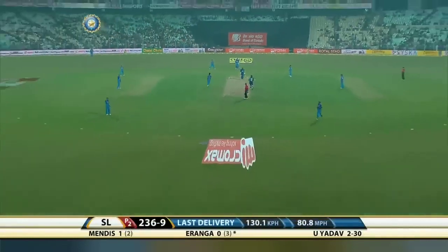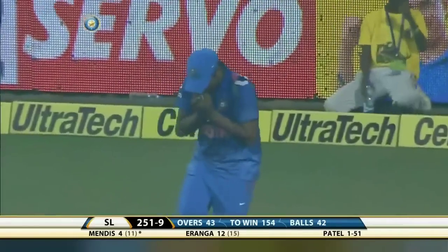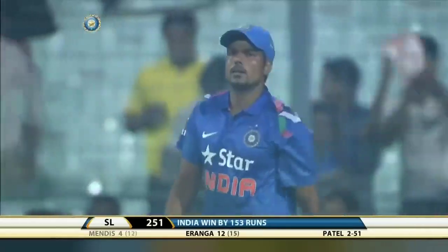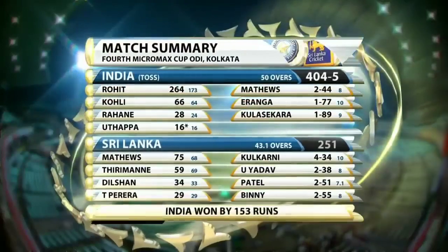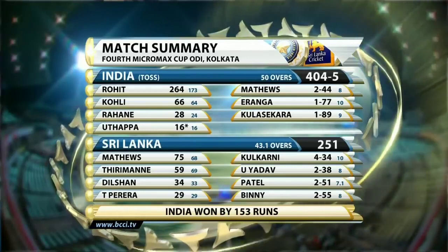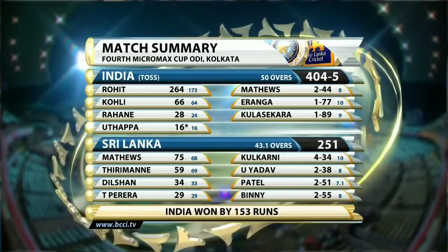That's up in the air. Peeler under it and takes the catch. Karan Sharma ends the contest. Truth be told, it was over some time ago. But it gives India victory by 153 runs. India batting first, winning the toss, 404 for 5. Rohit Sharma world record 264. Sri Lanka bowled out for 251. Four wickets to Khulkani. India winning by 153 runs.